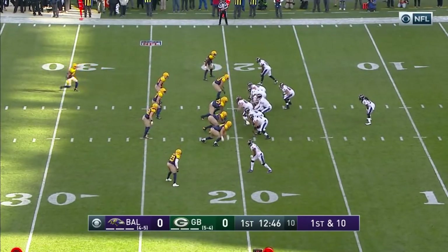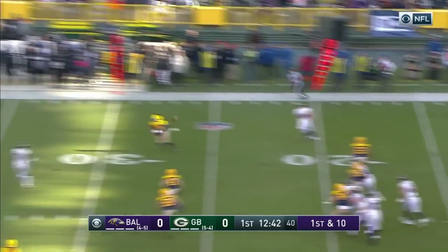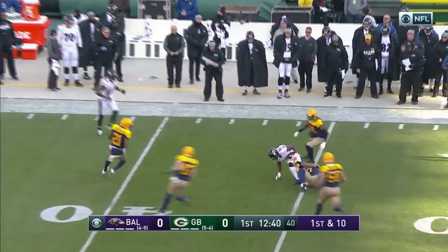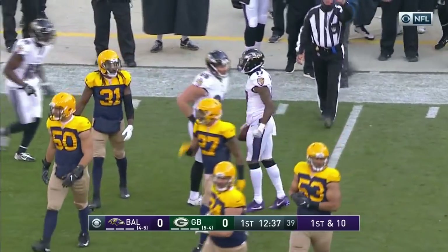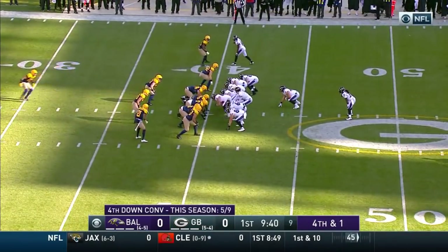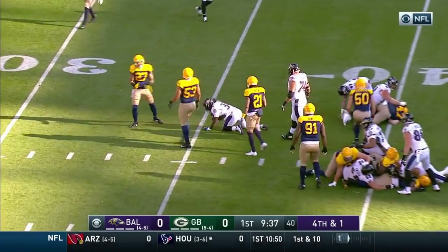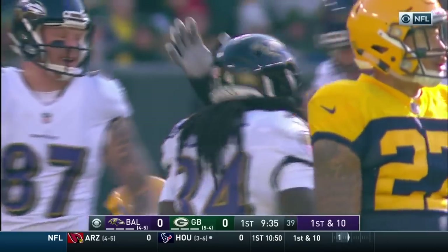Down to the 20-yard line, first and 10 for Joe Flacco. He'll go right to work with his tight end in front, goes downfield, and he hits the receiver — Mike Wallace. Makes the grab, the hit by Jones, who makes the start. Second half of the season. Ricard is the fullback, and slithering through is Alex Collins. He picks up five.